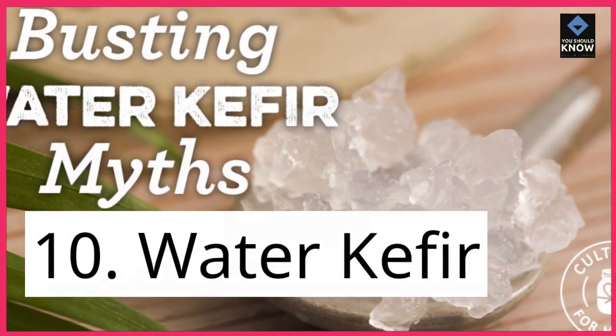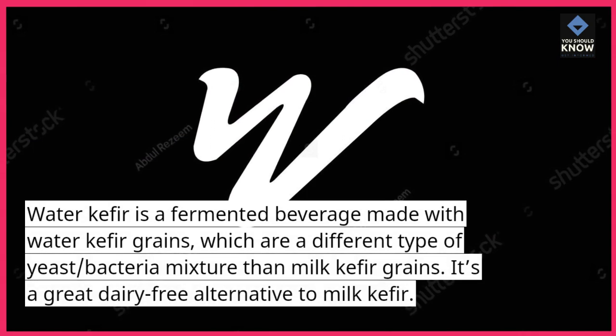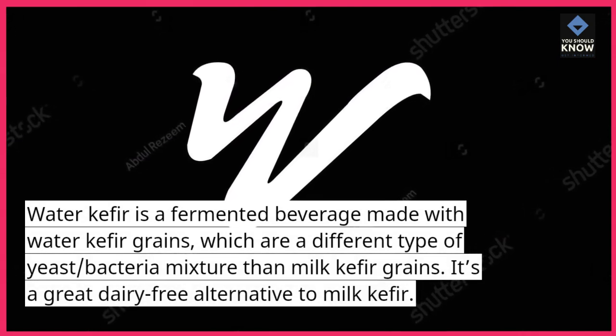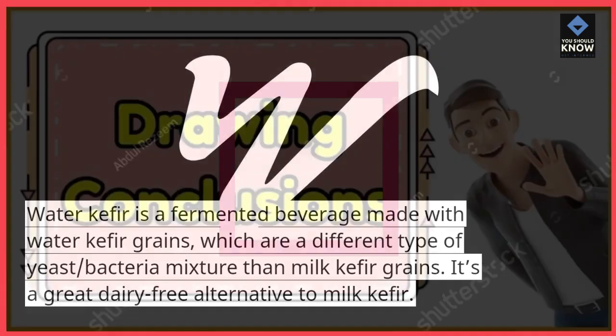10. Water kefir. Water kefir is a fermented beverage made with water kefir grains, which are a different type of yeast-bacteria mixture than milk kefir grains. It's a great dairy-free alternative to milk kefir.